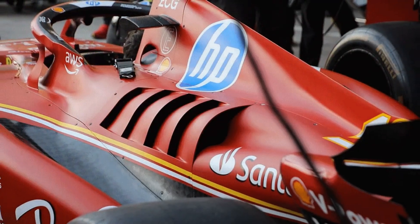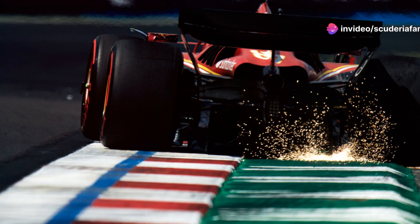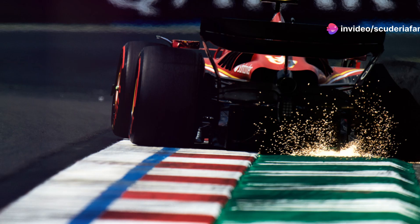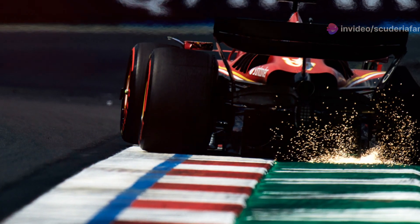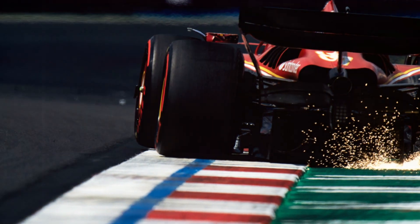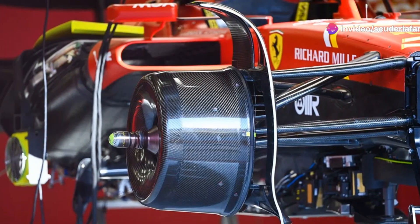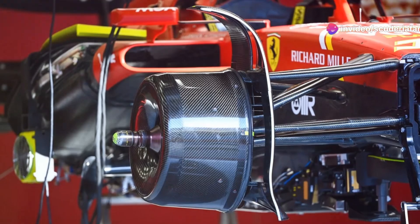Ferrari had a clear advantage this winter, knowing in advance about Red Bull's setup, which was leaked by some new technicians acquired from the Austrian team. The Italian team made a significant effort to bring these inlets for the Emilia-Romagna Grand Prix at the Imola circuit. The benefits were supposed to be multiple and tangible, especially regarding potential development for the rest of the season.